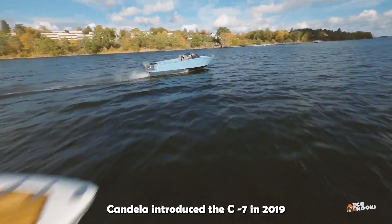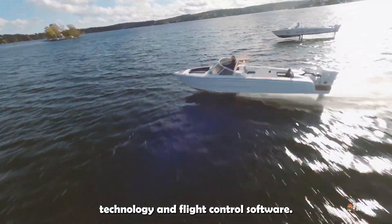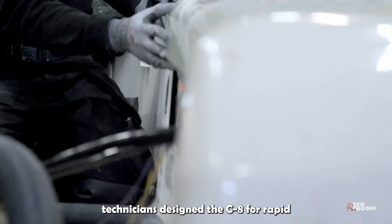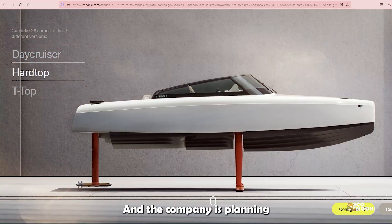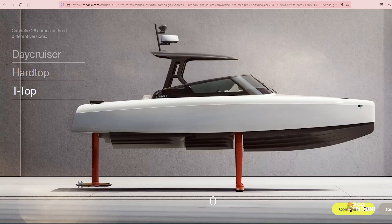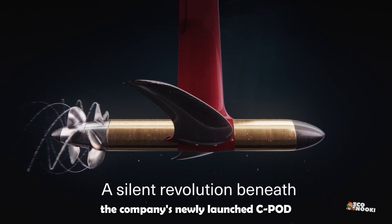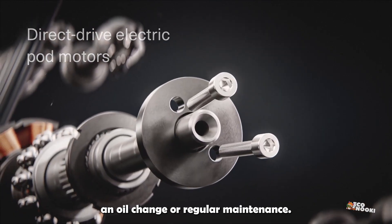Candela introduced the C7 in 2019 and has since refined the hydrofoil technology and flight control software. The company's 70-plus engineers and technicians designed the C8 for rapid mass production, with plans for a rate of 400 units per year in 2024. The C8 is equipped with the company's newly launched C-Pod direct-drive pod motor and doesn't require an oil change or regular maintenance.